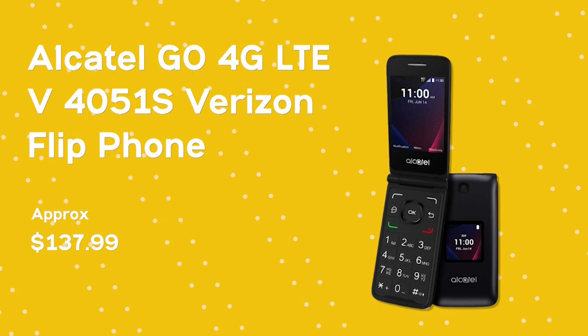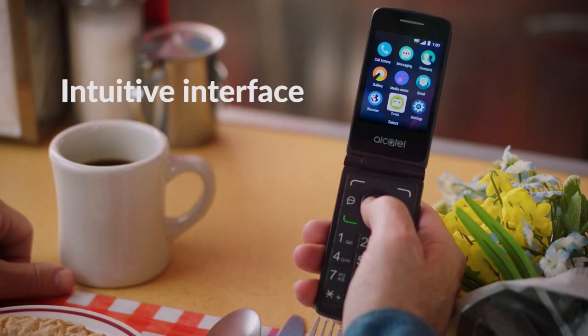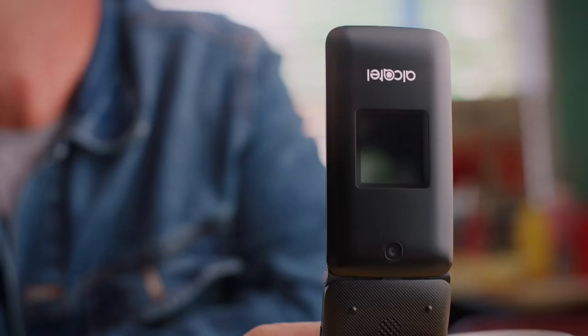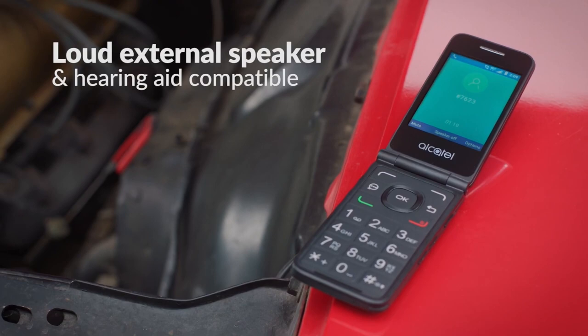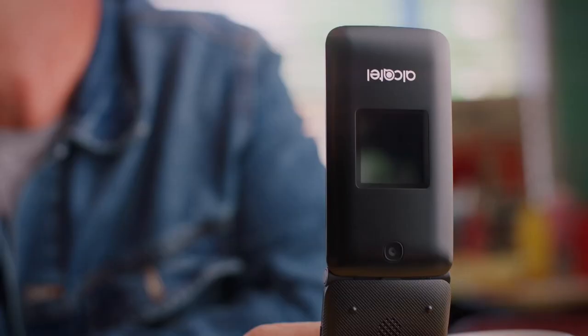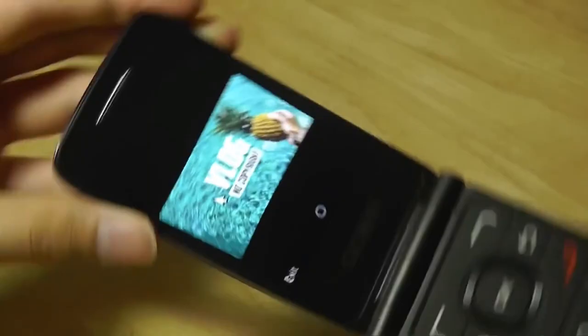Alcatel GoFlip V4051S (Verizon). Flipping the top of a phone down to end a call is very satisfying, and a large numeric keypad is excellent for older eyes. The battery would last longer and the flip hinge would be stronger. Alcatel and Verizon announced the new GoFlip V feature phone, which is a modern take on the flip phone. It has LTE, can be used as a Wi-Fi hotspot, and has a color screen that makes it easy to browse. In the world of big-screen smartphones, basic feature phones like the GoFlip V only do a little.